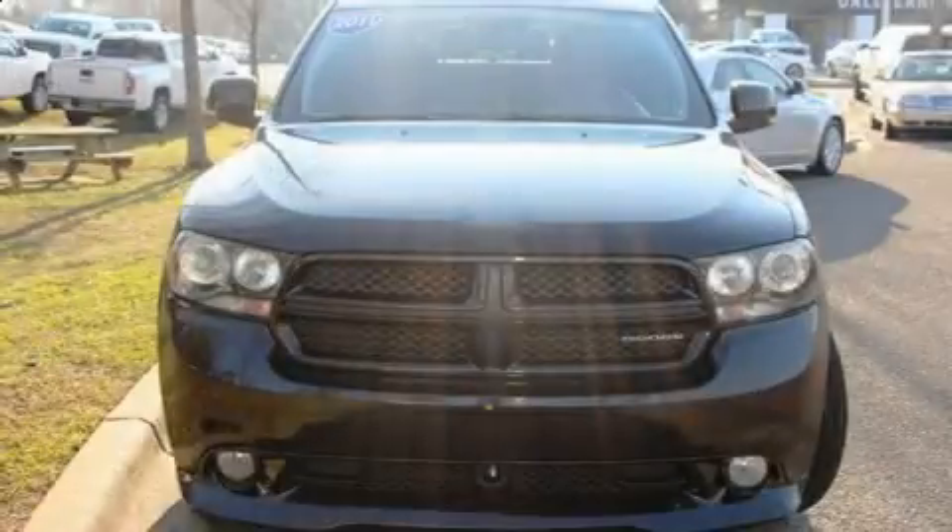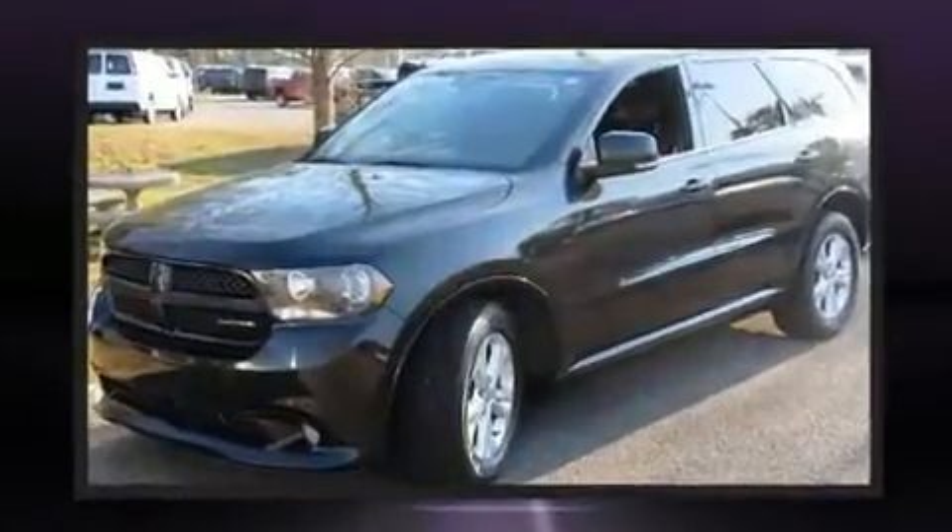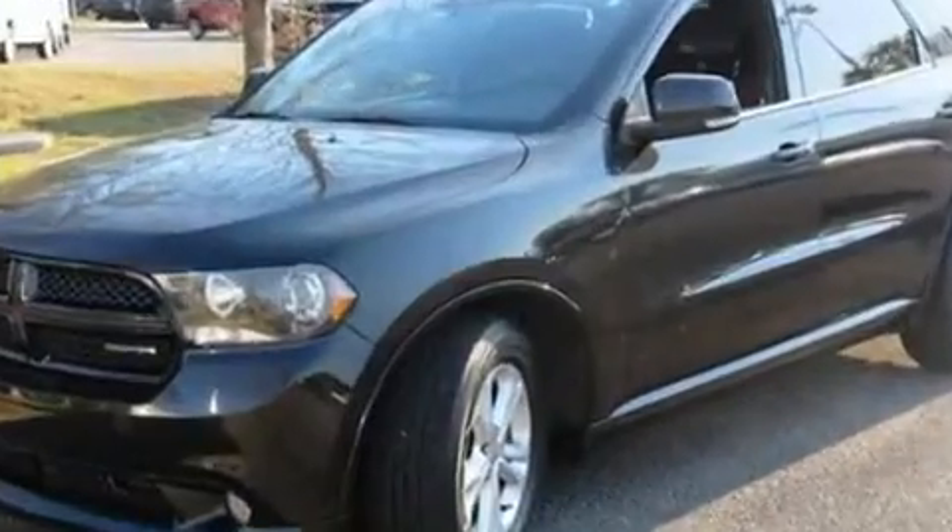Take command of the road in the 2011 Dodge Durango. Under the hood, you'll find an 8-cylinder engine with more than 350 horsepower, and load-leveling rear suspension maintains a comfortable ride.